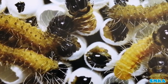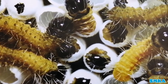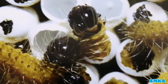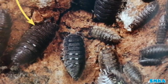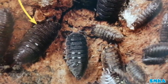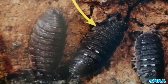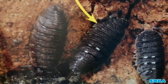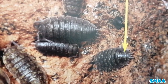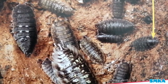Many young mini-beasts hatch from eggs. You can see the mini-beasts have come out from their eggs and they're newly born. Many young mini-beasts look like adult mini-beasts. You can see this is an adult woodlouse and this is a young woodlouse — they look mostly the same.